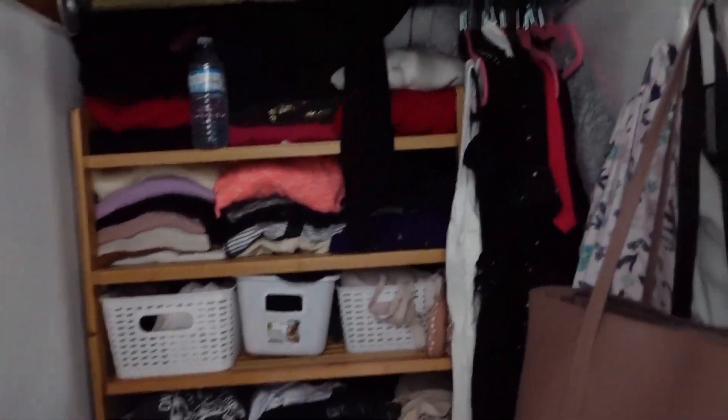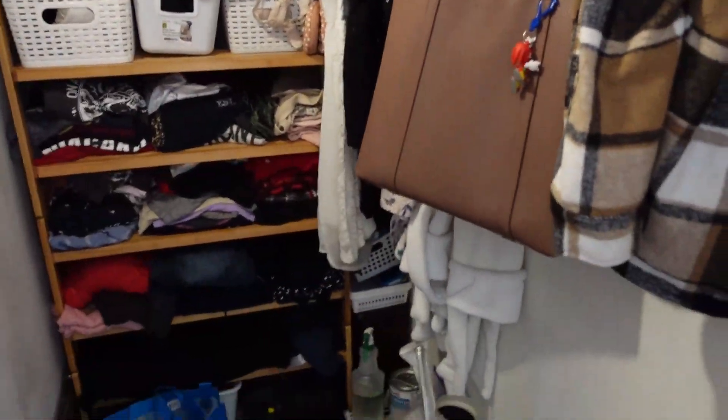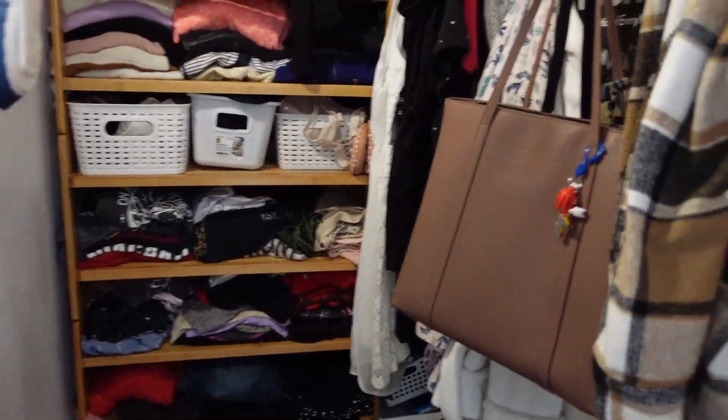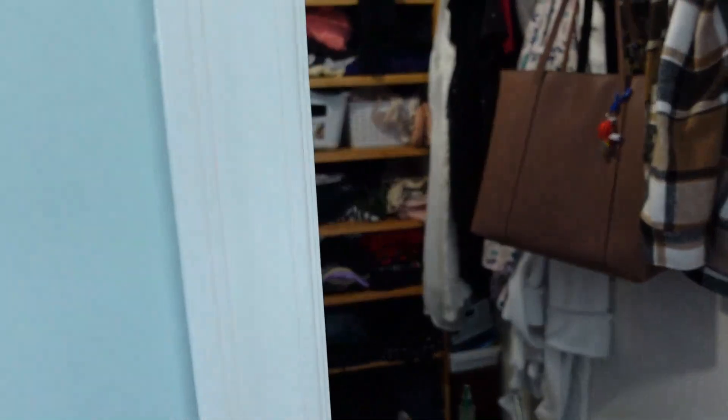The last thing to go through in my room, which is a major work in progress, is my closet. I recently just took my dresser out and put everything on all these shelves, because I find dressers take up a lot of space and aren't that useful.